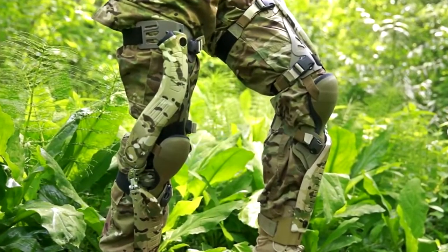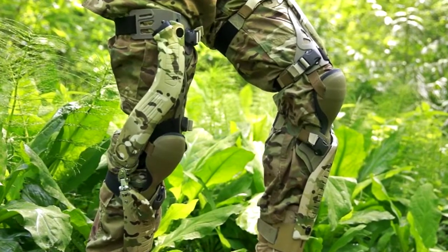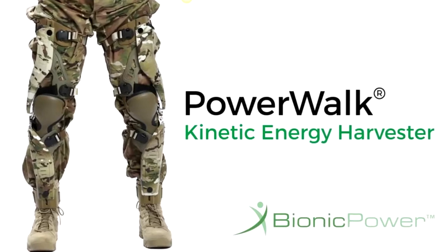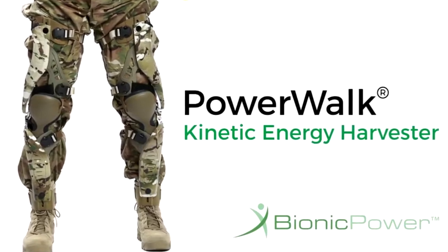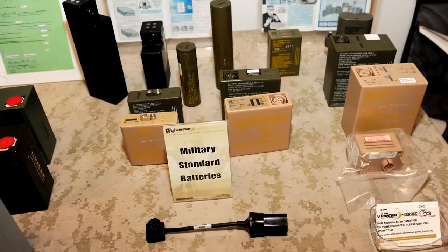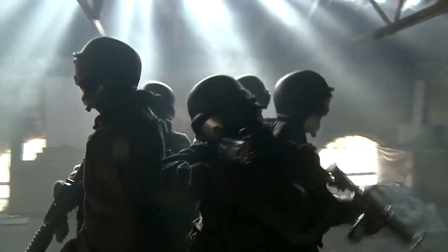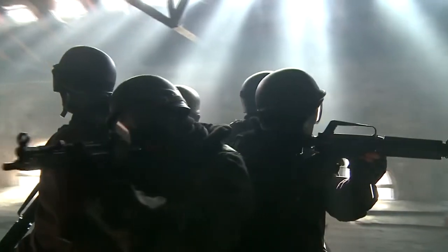But there are also exoskeletons with completely different functions. An example of this is PowerWalk. This exoskeleton not only looks cool, but it can also convert energy and harness it for the wearer. On longer missions, soldiers need a lot of batteries to operate all their technical equipment the whole time.